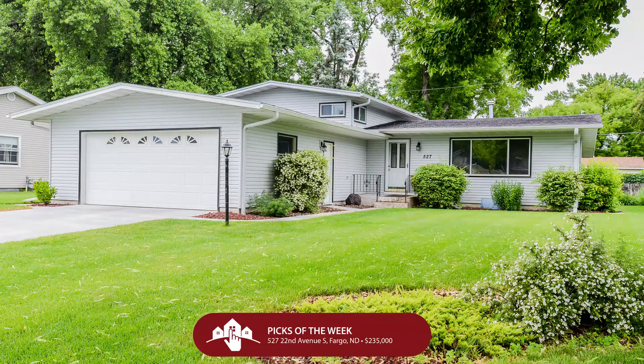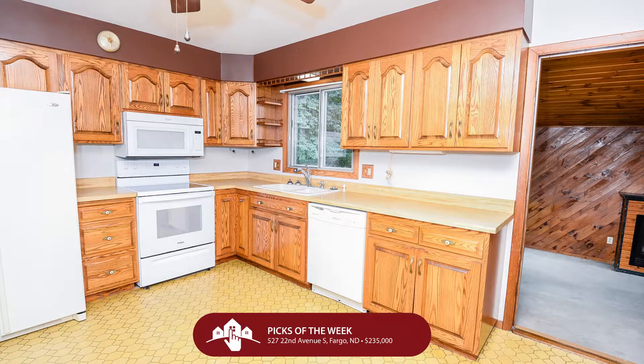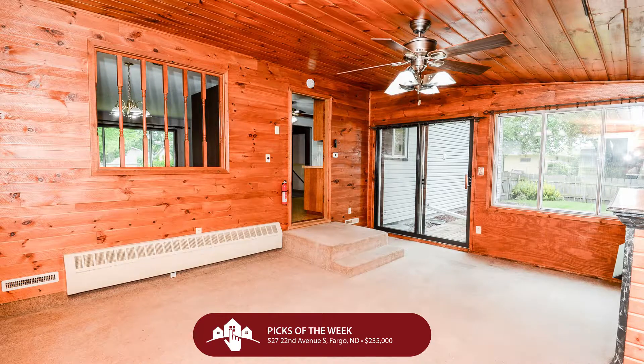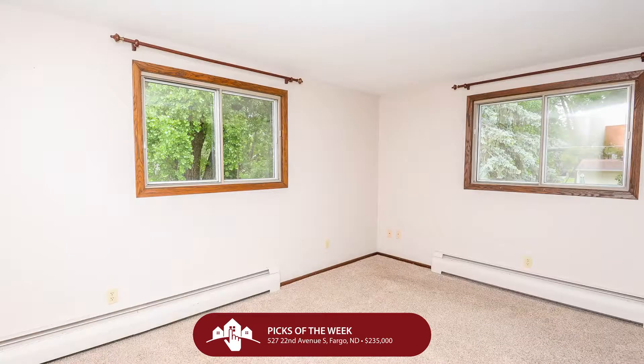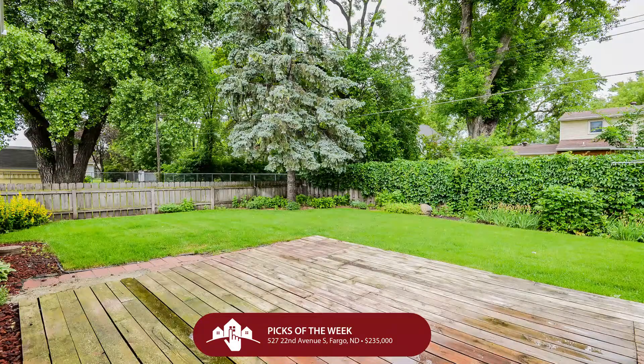Let's start in south Fargo at 527 22nd Avenue South. $235,000 gets you a pristine four-level split house built in 1966, boasting four beds, two baths, two garage stalls, and four levels of living in a really established south Fargo neighborhood. You'll swoon over the gas fireplace, the original hardwood flooring in two of the bedrooms, a completely fenced-in yard with mature trees, new steel siding in 2008, new shingles, and a new driveway poured last year. Some good bones right there, folks — a really nice house in a perfect neighborhood, so jump on it quickly.